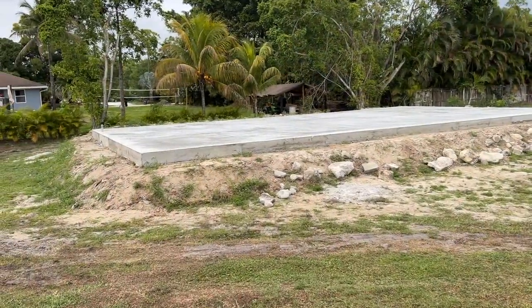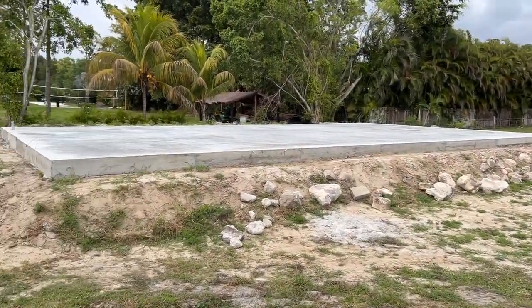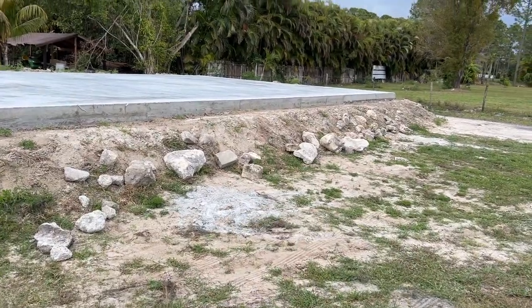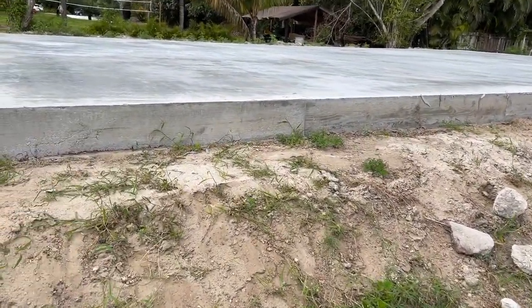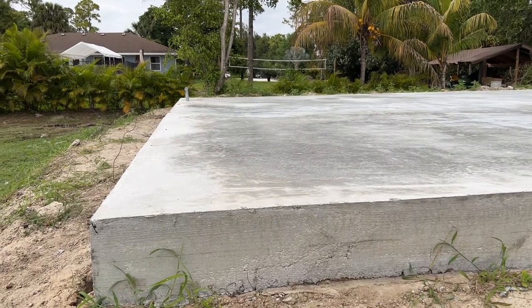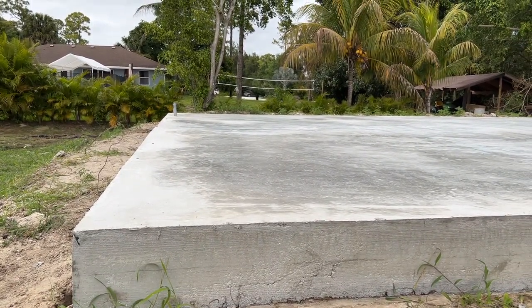Alright everybody, the pad is now in and complete. I did some extra rocks and stuff I had hanging around in the yard — used them to fill and bury as a nice base. For the ones wondering how thick the pad is: the pad itself is 11 inches.